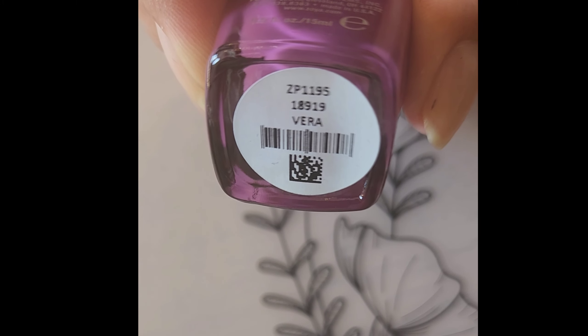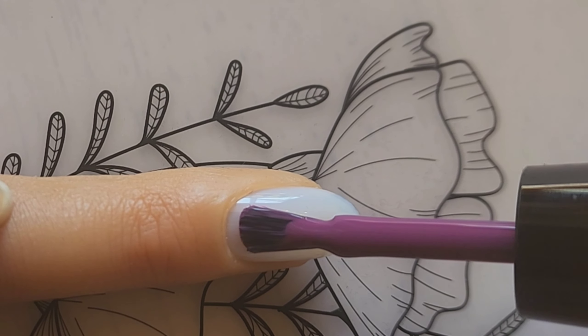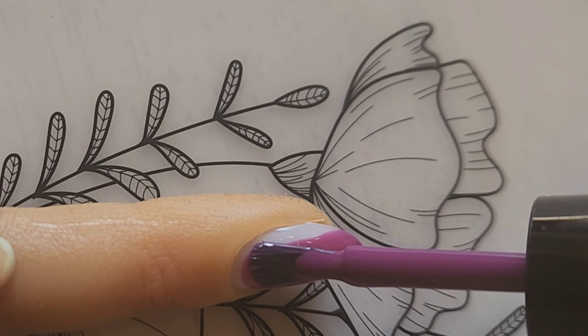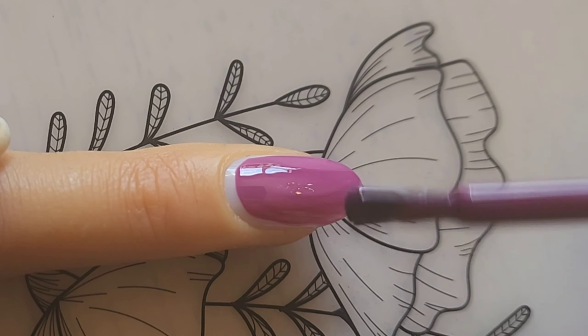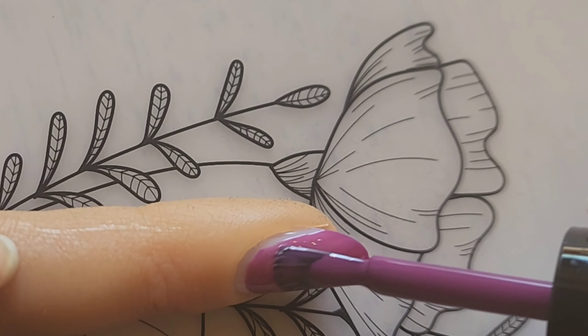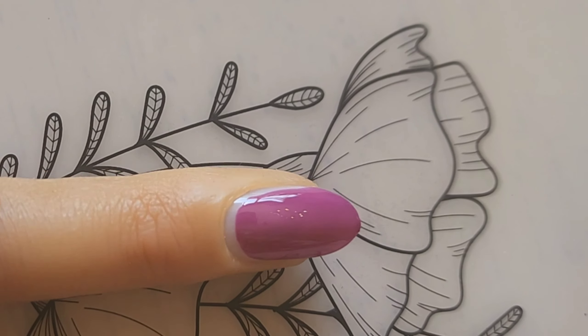This one is Vera, best described as an enticing bright mulberry cream. It's a mulberry just like the one before but totally different — a bit lighter and just a nice complementing color to the other ones.